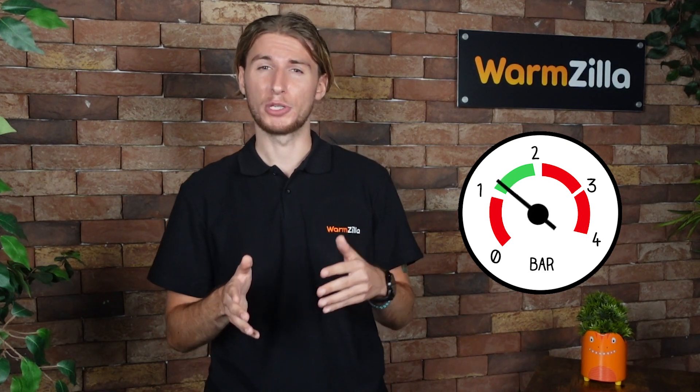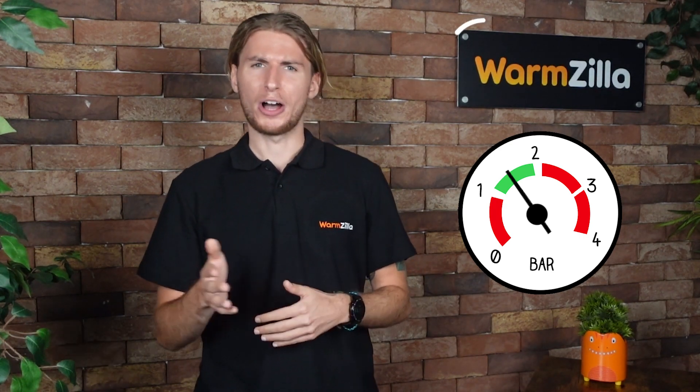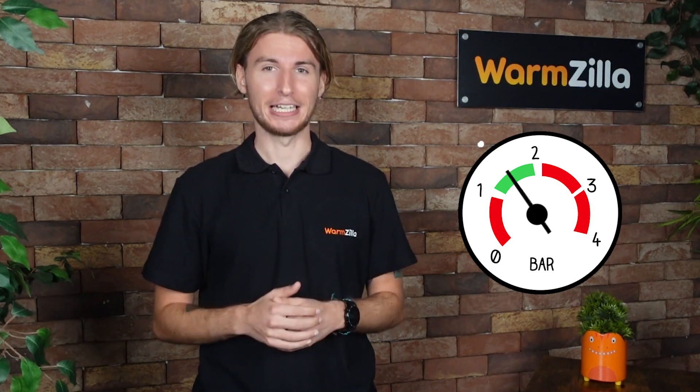So what is my boiler pressure meant to be? The sweet spot for your boiler pressure is 1.5 bar. Most boiler manufacturers recommend an optimal pressure of between 1 and 1.5 bar, but for those of you with OCD like myself, you'll want the needle to be spot on 1.5 bar perfectly. For the rest of you, as long as it's within the working range, you won't be having a problem.